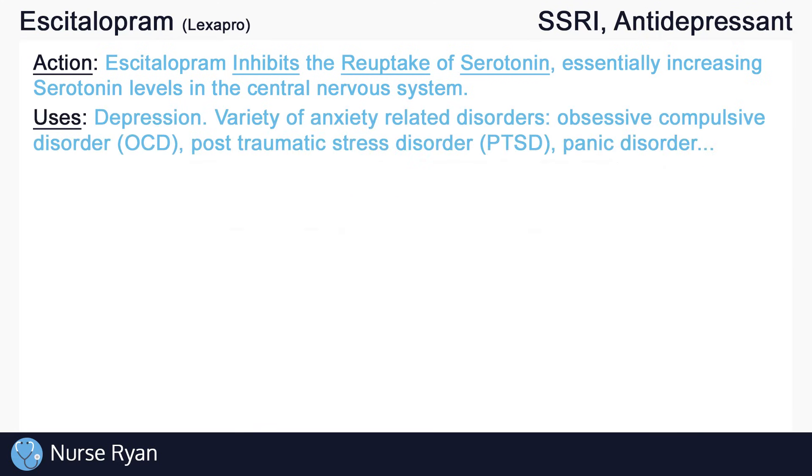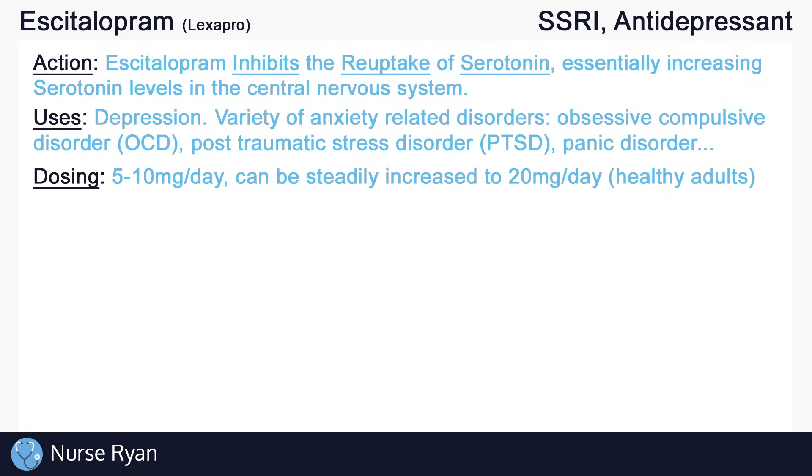Escitalopram can be used for depression and for a variety of anxiety-related disorders, including obsessive-compulsive disorder, post-traumatic stress disorder, panic disorder, and more. Initial dosing often starts at around 5 to 10 milligrams per day. In healthy adults, this can be steadily increased to about 20 milligrams per day.